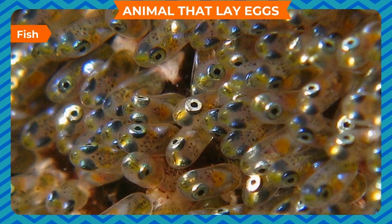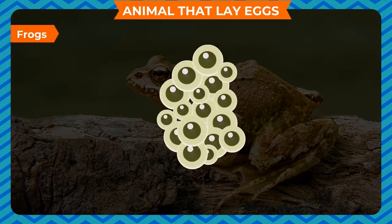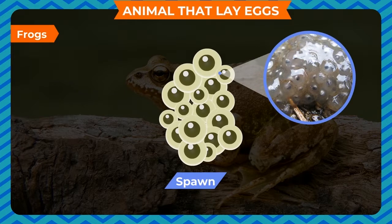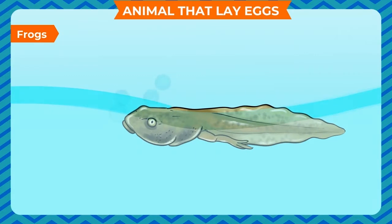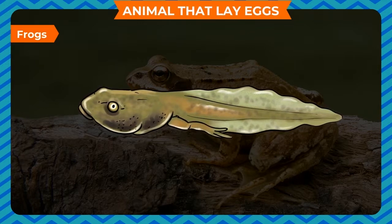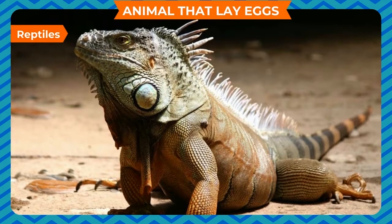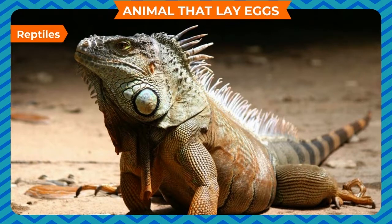Fish lay thousands of eggs at a time, but only a few hatch into babies which finally grow and become adults. Frogs: A female frog lays hundreds of eggs at a time in water. These eggs are also called spawn. A layer of jelly protects them. These eggs float in water and hatch into tiny tadpoles in about three weeks. Tadpoles look like fish and breathe through their gills; they have tails.